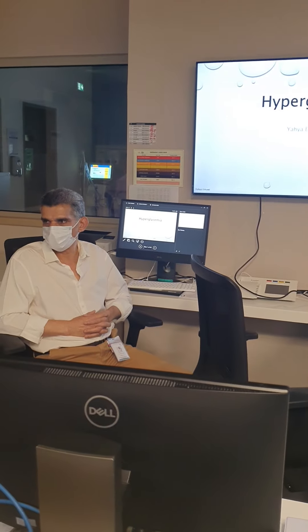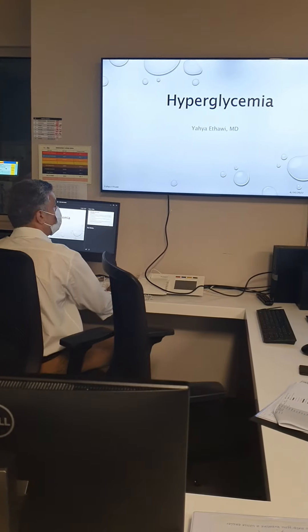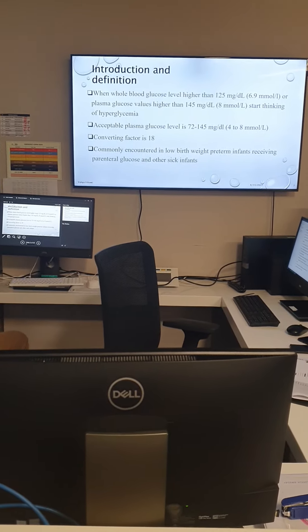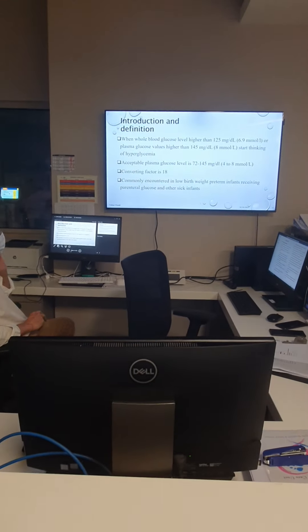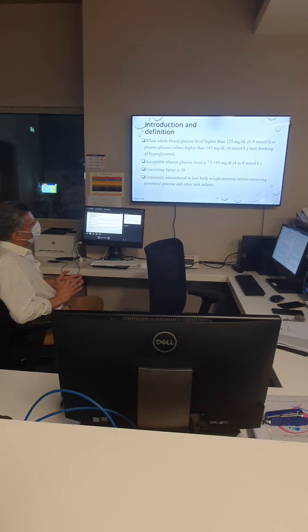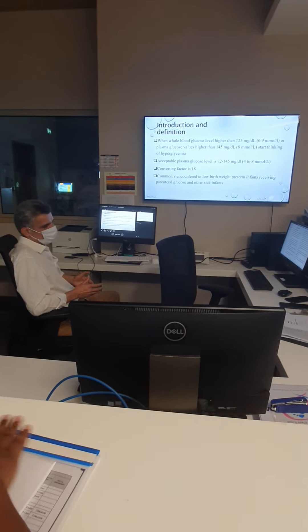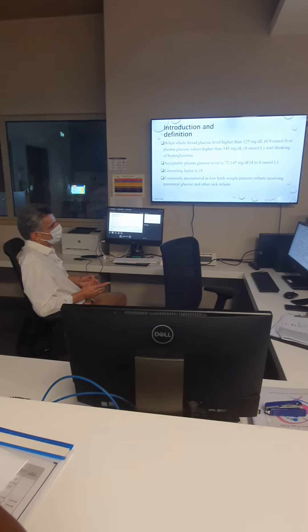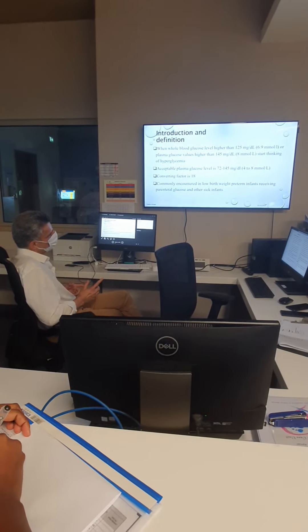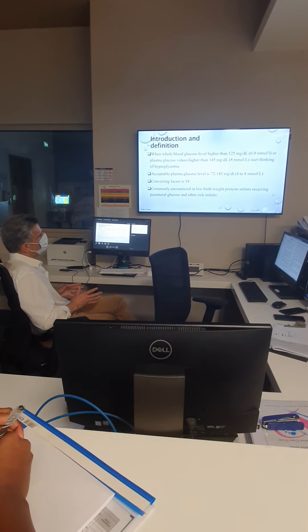I'm going to talk about the protocol of hyperglycemia. How do we define hyperglycemia? It depends on the sample — whether doing whole blood or plasma. For whole blood, it's more than 125 mg/dL or 6.9 mmol. For plasma, it's a little higher: 145 mg/dL or 8 mmol, and we start to think of hyperglycemia.